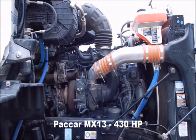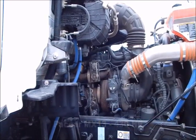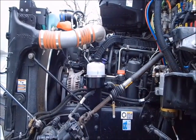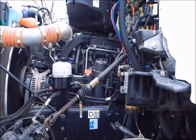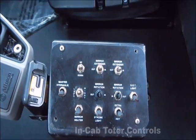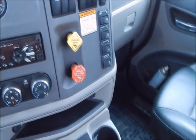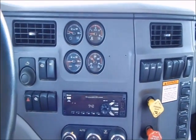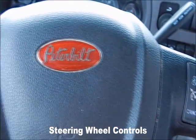Paccar MX-13 at 430 horsepower. In-cab loader controls. Steering wheel control for cruise and radio.